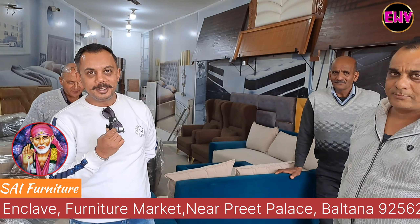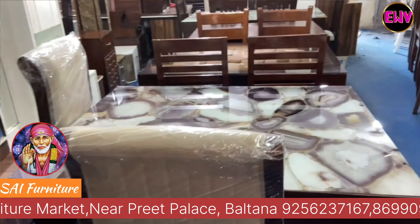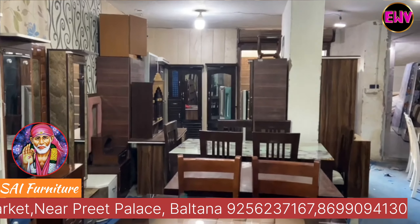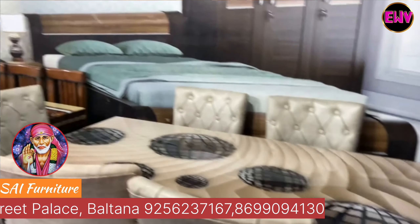Another customer, from Shimla, was also visiting. She said they looked at dining tables and sofas, and found everything really good. The range is great, the pricing is also great, there are many options, and the quality is good.